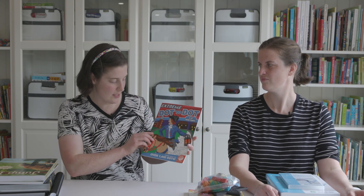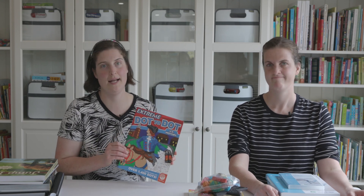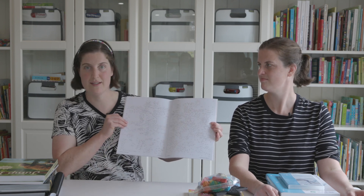The Extreme Dot to Dots is going to work on mapping and concentration. Your child will be doing dot-to-dots with over 1,400 dots, creating scenes they don't know the outcome of until it's completed — a great way to unwind and also work on concentration at the same time.